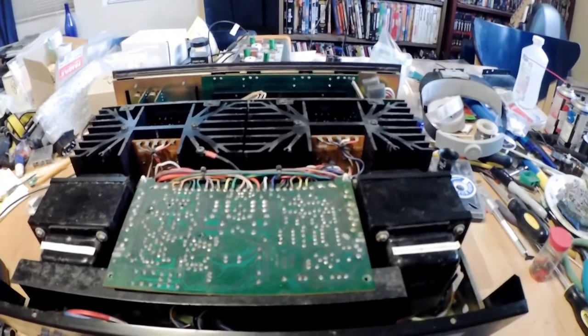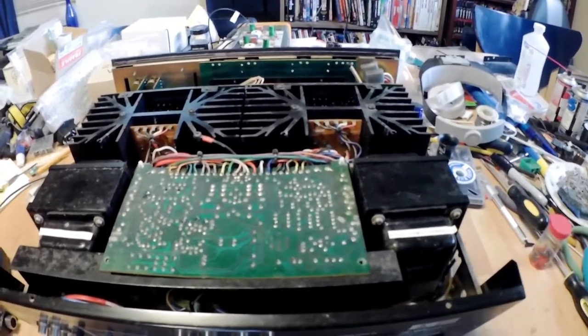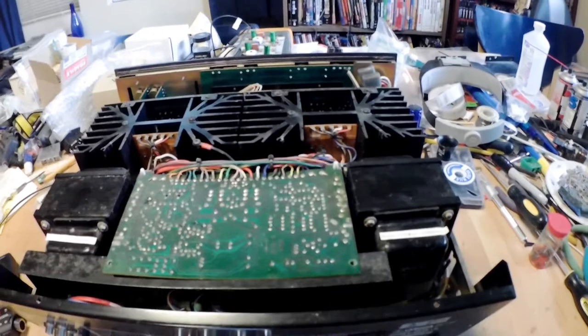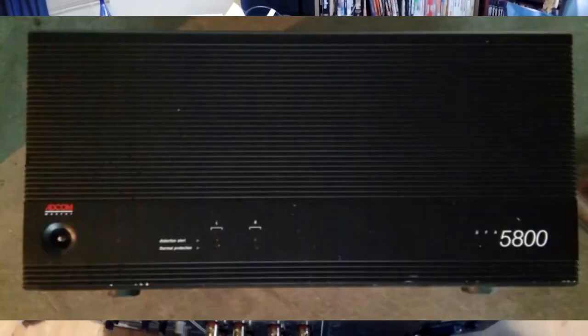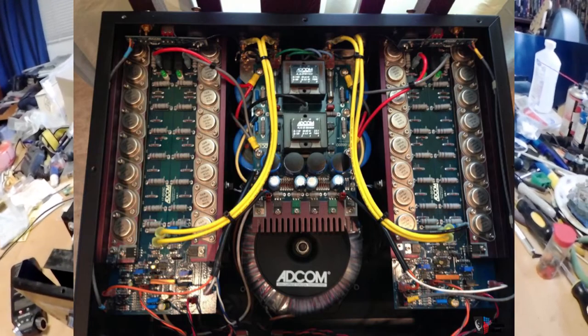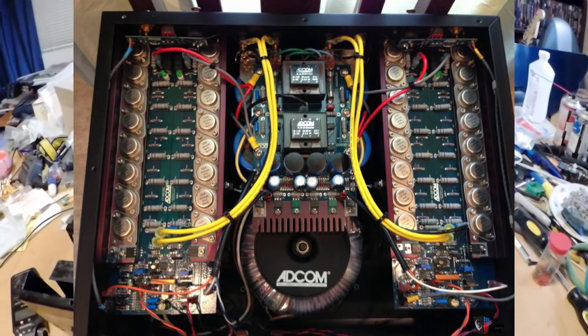So this has been my reference amplifier for the last month or three. Before then I was mainly using my ADCOM GFA 5800 — a Nelson Pass design MOSFET power amplifier — as my reference amp.